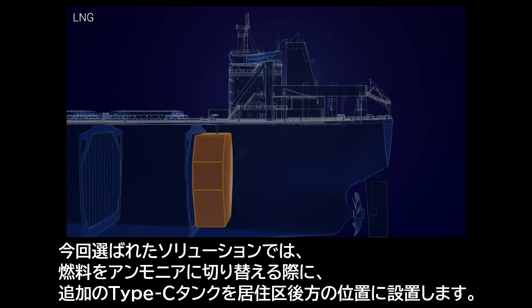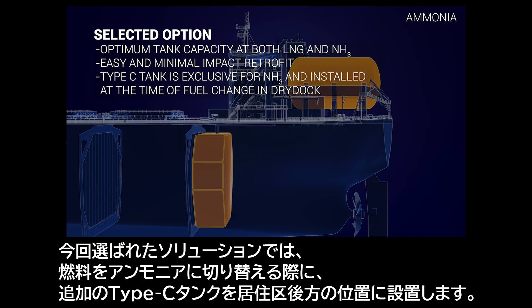With the selected solution, an additional C-type tank is installed to the designated location at the time of the conversion, when fuel is switched to ammonia.